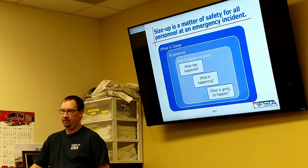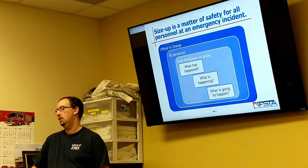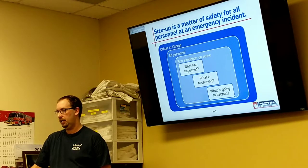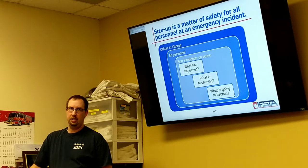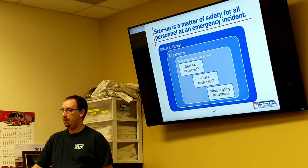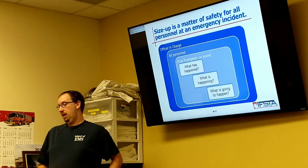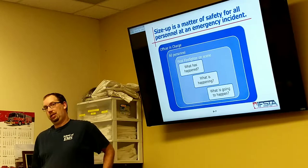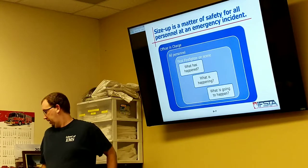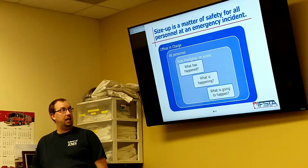Size-up is a matter of safety for everybody — it doesn't matter whether it's us or EMS. As firefighters on scene, we've got to know what has happened to this point, what is going to happen, and what's happening now. We take that as the first responder, the first person on scene, or the first truck on scene. You may be the most experienced person on that truck and you may have to give a size-up.